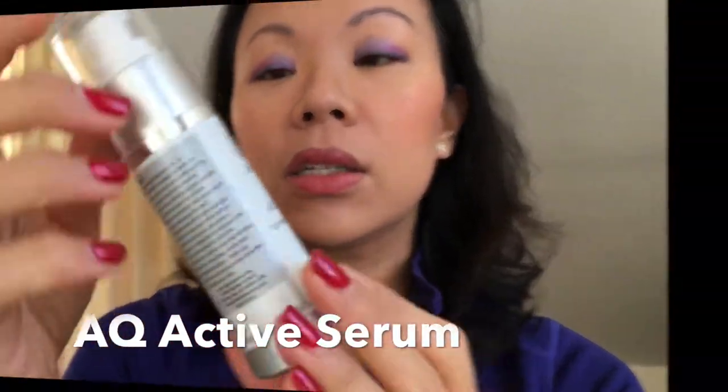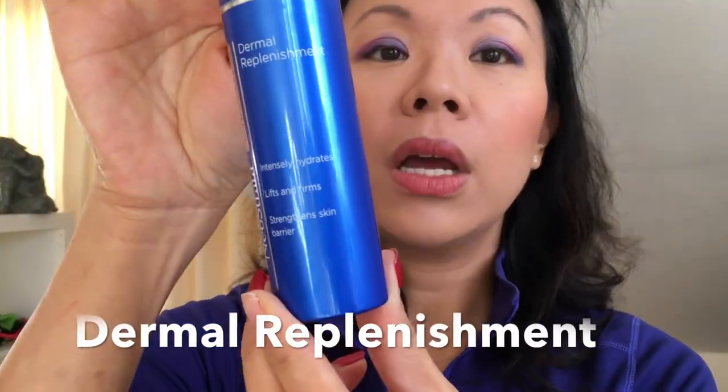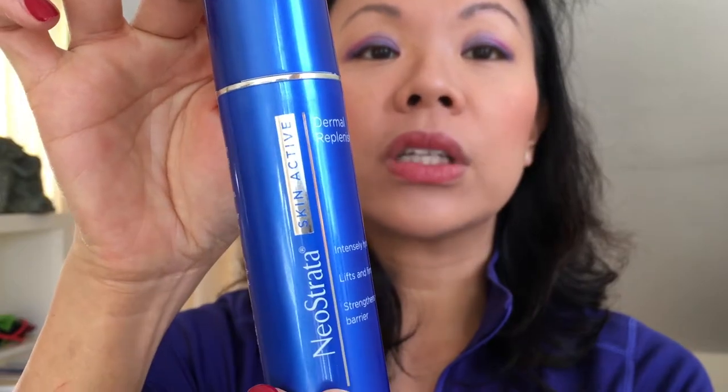Afterwards I use the Skin Solutions Active Serum, which contains growth factors — very important for boosting collagen production and regenerating your skin. Then I top up with the Neostrata Skin Active Derma Replenishment moisturizer, and that's the nighttime routine really.